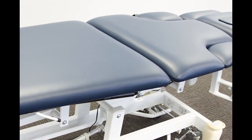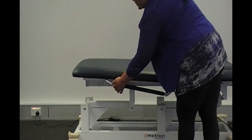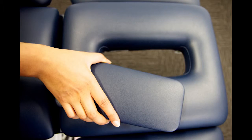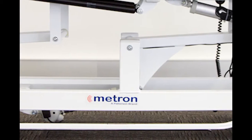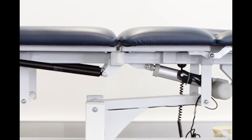Like all tables in the Metron range, the 7-Section Table comes with easily adjustable low-maintenance gastroits, face hole and plug, a 5-year warranty for the frame, and a 3-year warranty for the quality electric components which are made in Germany.